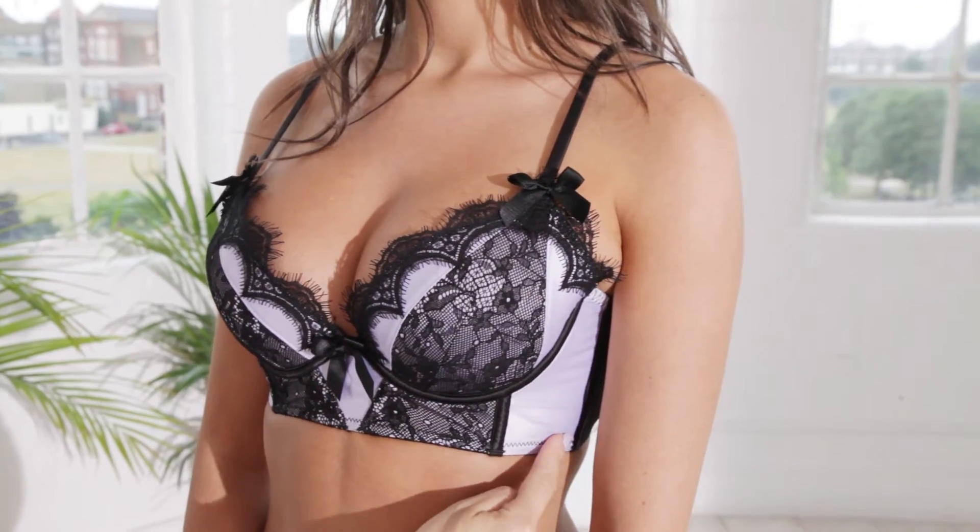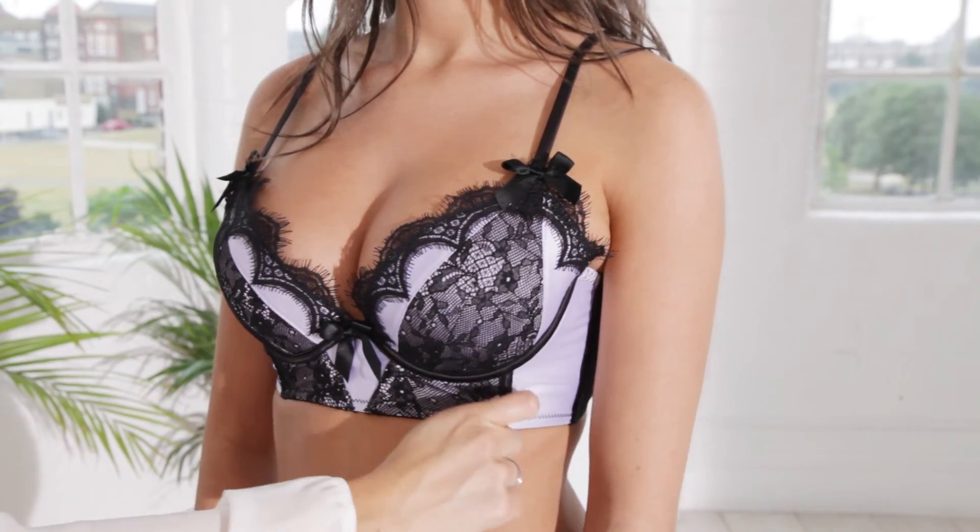The longline bra is a fashion-forward design with a deeper cradle that extends further down the ribcage than a normal bra, for a look that really stands out. They'll often contain boning down the sides for additional support and to create smooth lines.